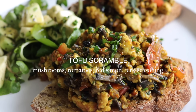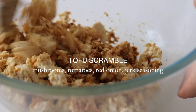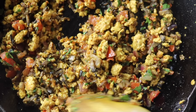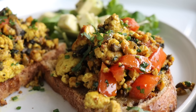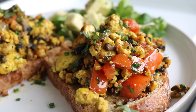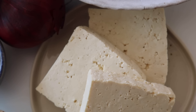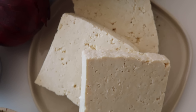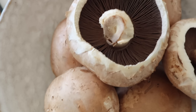This is my tofu scramble, which is so good — and this is coming from someone who does not eat tofu often. I have found a way to make it really, really tasty. We're going to season the tofu, cook down some mushrooms and tomatoes, finish with coriander, and throw loads of spices in there. I'm using some firm tofu that doesn't require pressing, which is just a lot more convenient.